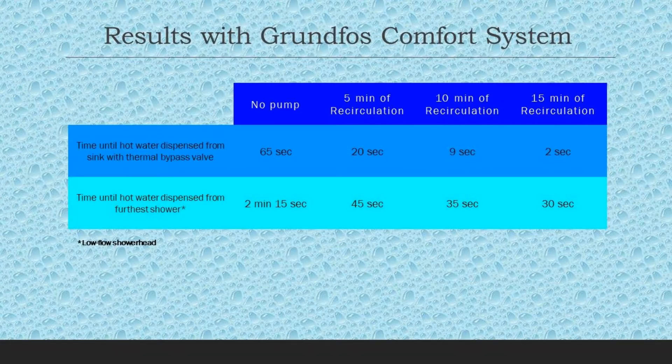I started thinking: how long do I need the pump to run before I get in the shower? Could I run it 5 minutes and hop in, or would it take 15 or 30 minutes? After analysis, 15 minutes is a really good sweet spot — 10 minutes works pretty good too, but 15 minutes really stood out, with only 2 seconds before hot water comes out of the sink, and about 30 seconds on average for the shower with a low-flow head. The Grundfos Comfort System is definitely a keeper.